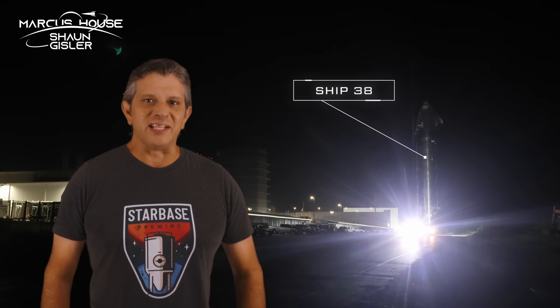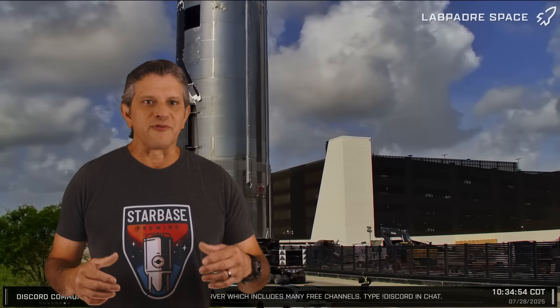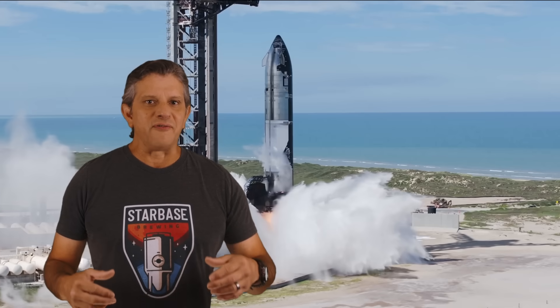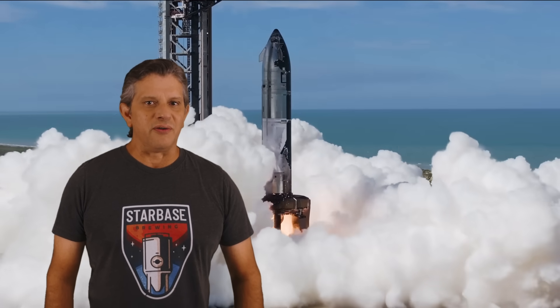In a week packed full of testing at Starbase, Ship 38 is sent to the Massey outpost and Ship 37 is relocated to the launch site for static fire testing. How will the first ever static fire of a ship on an orbital launch mount do? Will the modified infrastructure hold up? Will there be any complications with the ship itself? Let's dig into this week's update and find out.